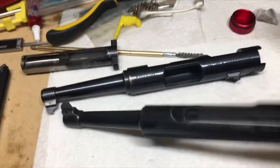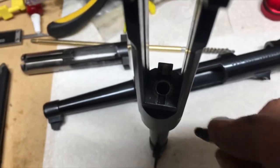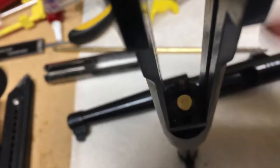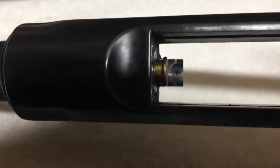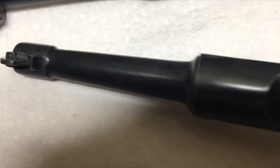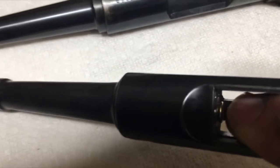If I try to drop in a round, it doesn't quite go all the way down on its own — it stops. That's for two reasons: the chamber inner diameter is just very tight, and also because the depth is shallow.